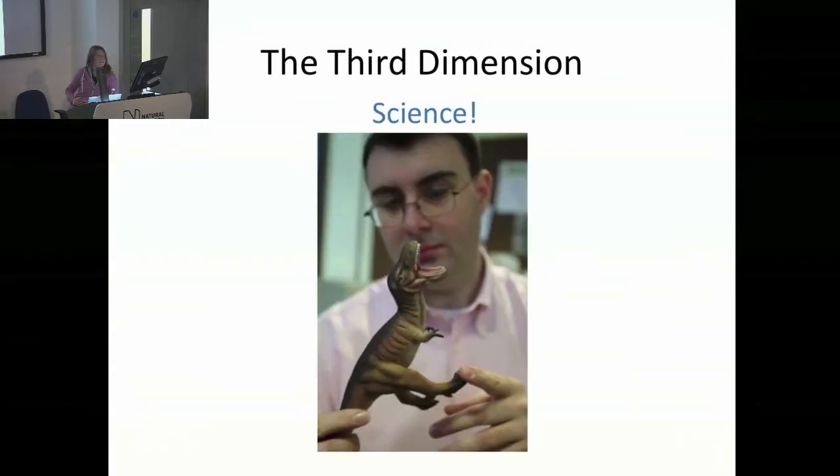And finally, everyone likes to have plastic dinosaurs on their desk — but sometimes it's nice to have slightly more accurate ones on your computer to do some biomechanics on, which is what I do.